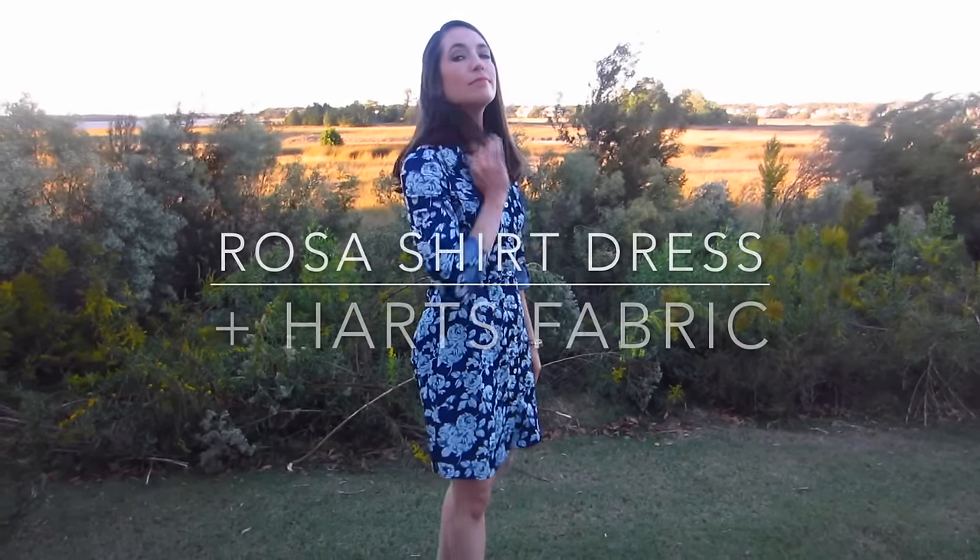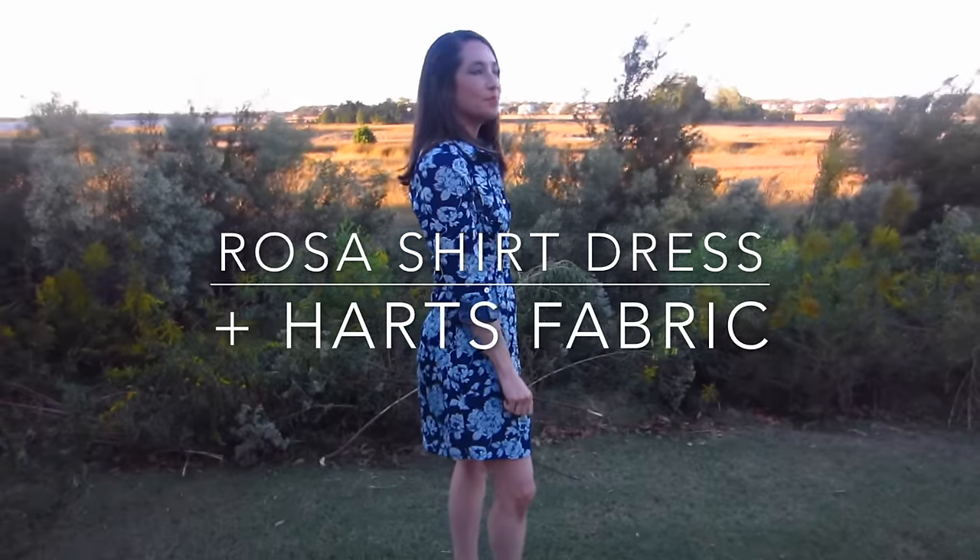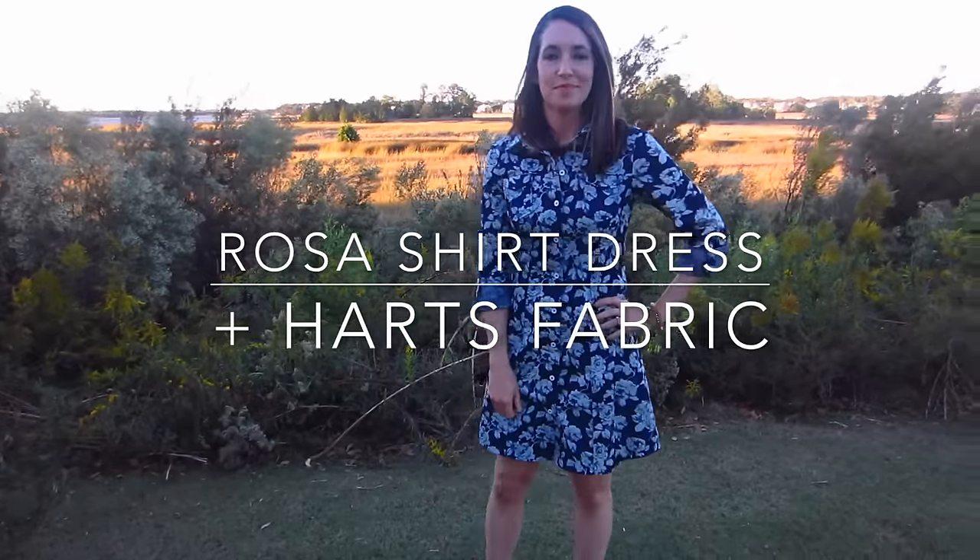Hey guys, I'm here today to talk about my favorite new dress, the Rosa shirt dress by Tilly and the Buttons, made out of an amazing lightweight denim blend from Hartz Fabric.